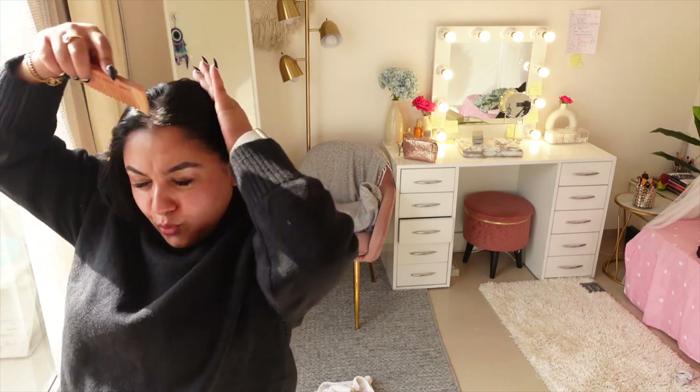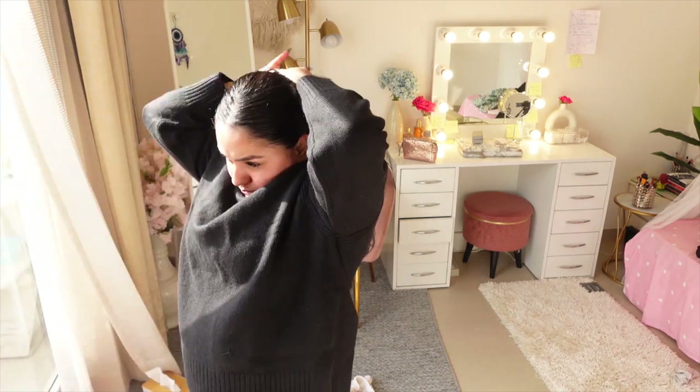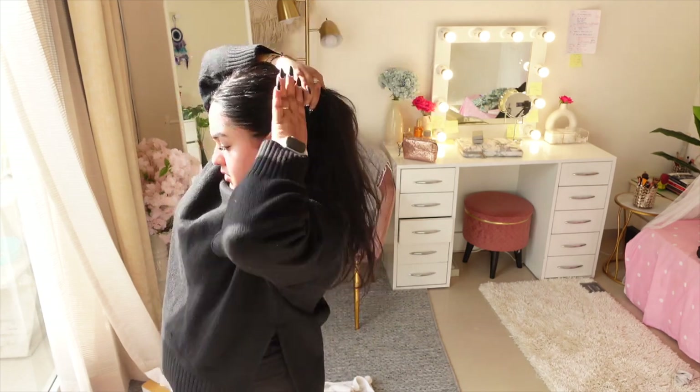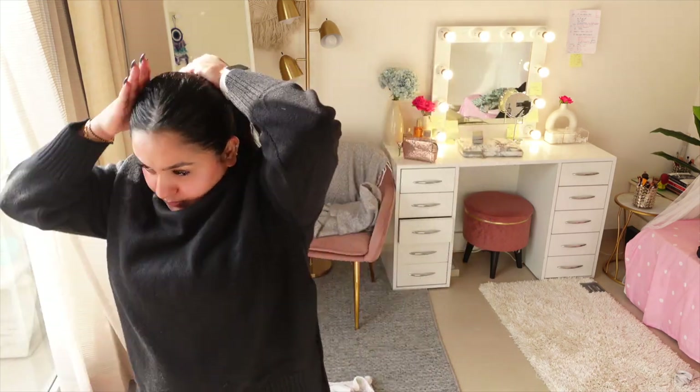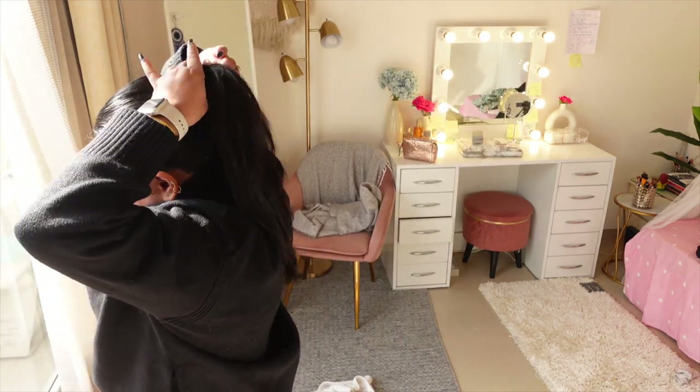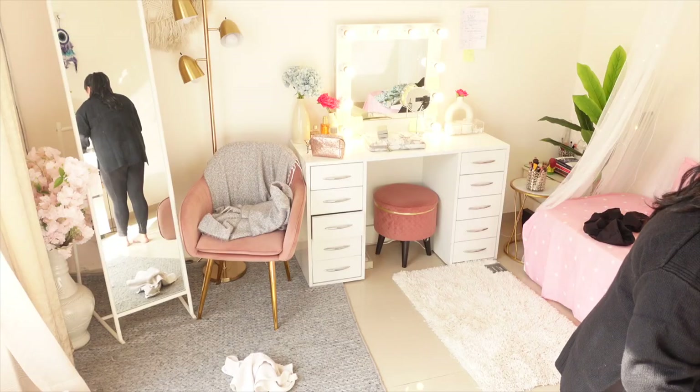I might tie a pony. Time for accessorizing — my Cartier ring and my Chanel hoops.